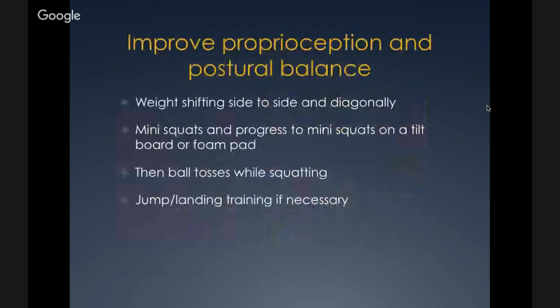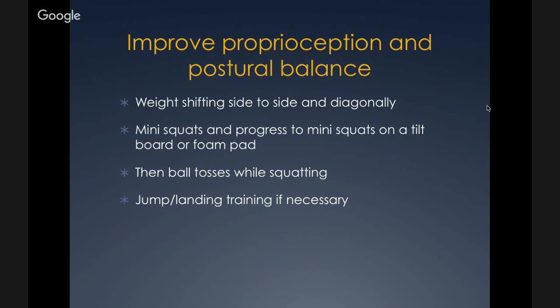Improve proprioception and balance: start with weight shifting side to side and diagonally, progress to mini squats, then mini squats on a tilt board or foam pad, then ball tosses while squatting. Some patients need jump or landing training if required for their sport. Progress back to activities should be gradual to avoid overstressing healing tissues.